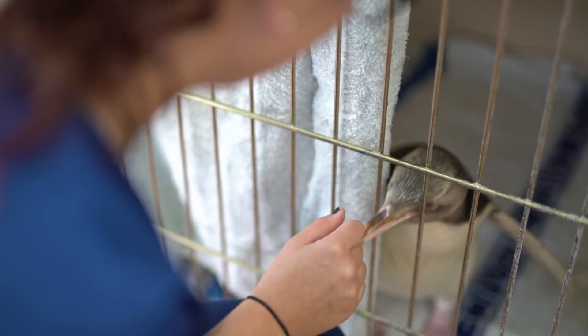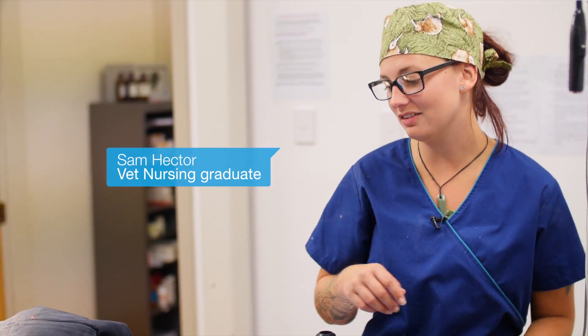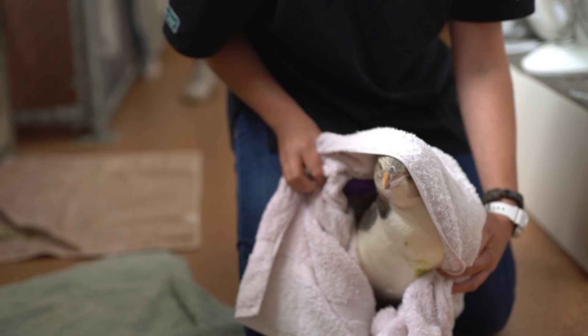I've always loved animals. I did a zoology degree at university and then was like, I actually want something more hands-on, so I decided nursing would be the best thing to do.